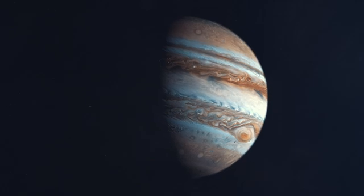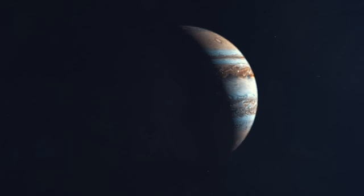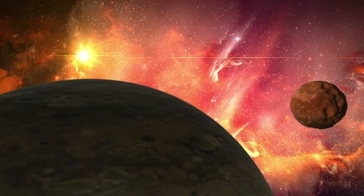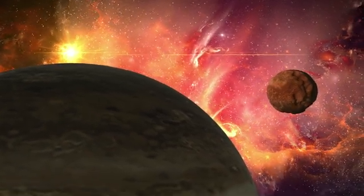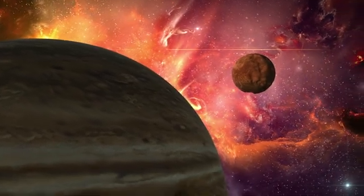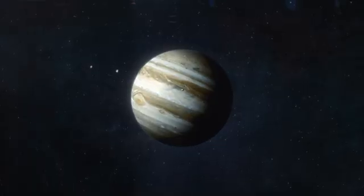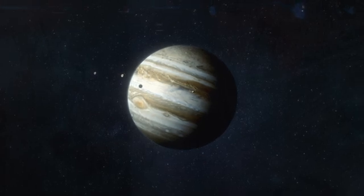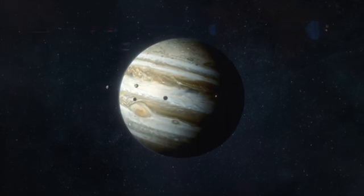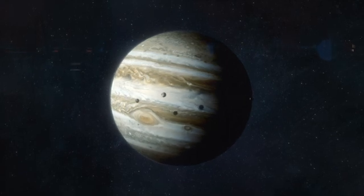Knowing Jupiter's mass is not just a matter of scientific curiosity — it has important implications for our understanding of the formation and evolution of the solar system. Jupiter's massive gravitational influence has shaped the orbits of the other planets and has helped to deflect many asteroids and comets away from the inner solar system, reducing the number of collisions that Earth has experienced. Studying Jupiter's moons gives us a valuable tool for computing the planet's mass.